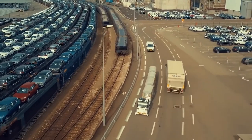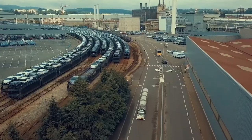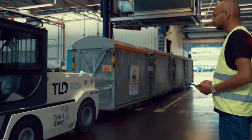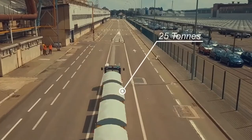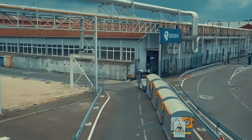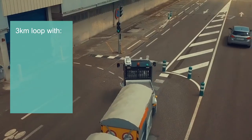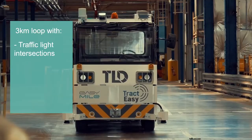TractEasy is in operation at the PSA factory in Sochaux, France. Today the factory is producing up to 2,000 cars per week. The logistics processes of the factory are operated by Geodice, and Geodice is using the TractEasy to transport parts from the warehouse to the assembly line. It is about a three-kilometer loop where we go through traffic light intersections,